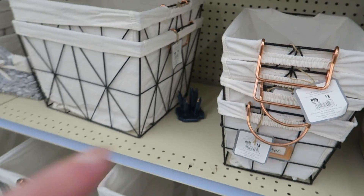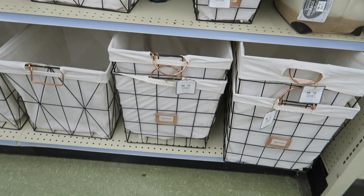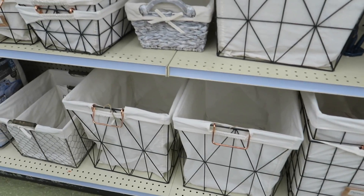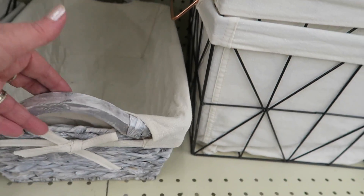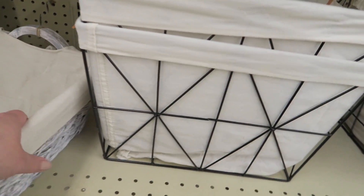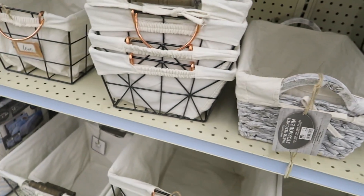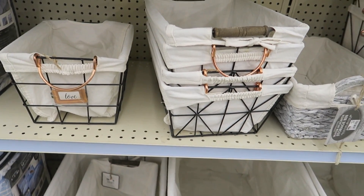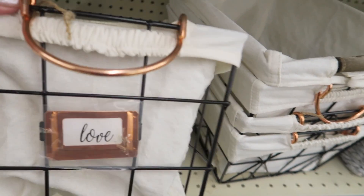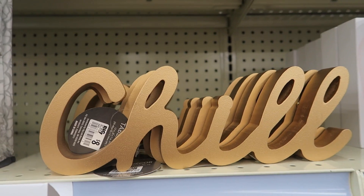They have them in the small, medium, and the really large ones down here. Here's a cute little gray basket with a liner — twelve bucks. There's some more of those. Oh, these have little labels on them too — cute. Chill. Eight bucks.